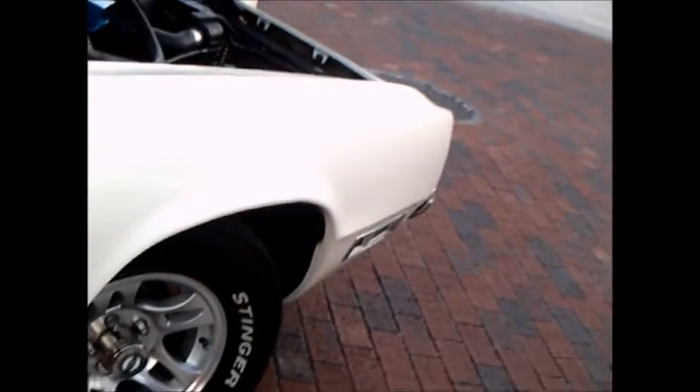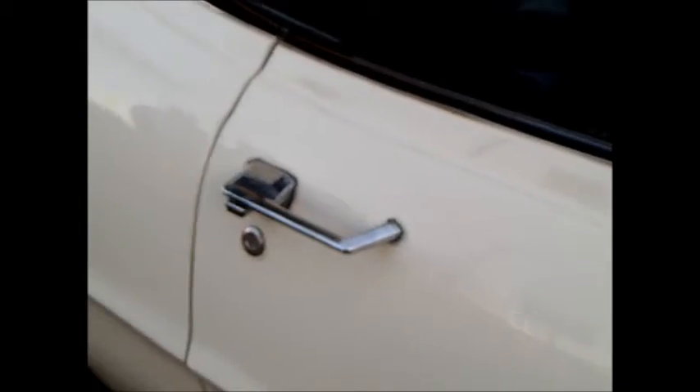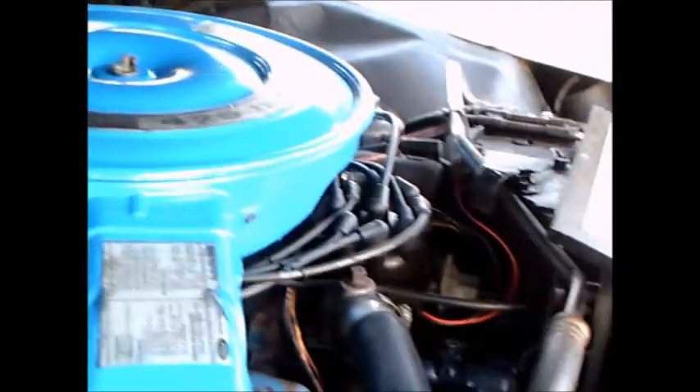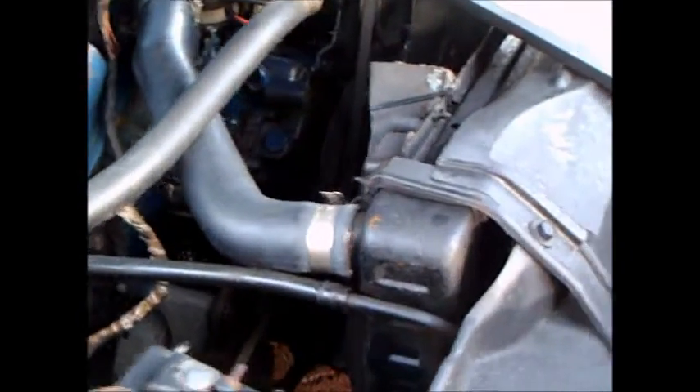Very nice luxury car. Another look under the hood.